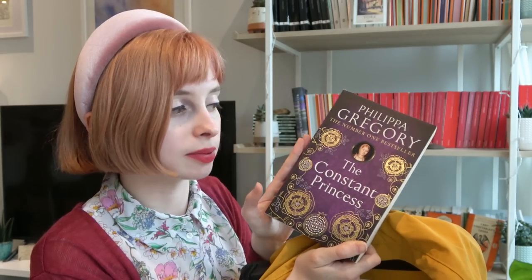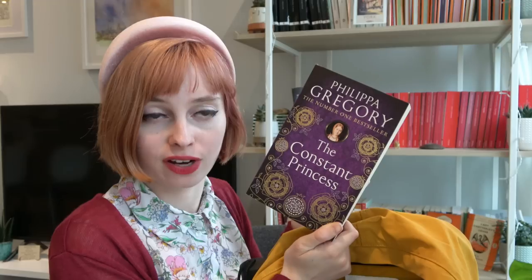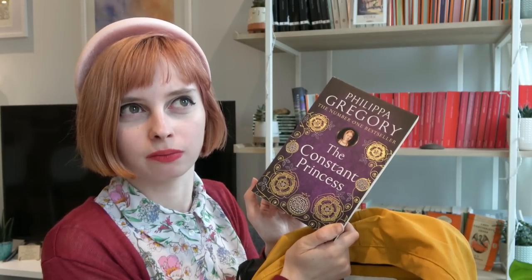I picked this up because there is a new adaptation called The Spanish Princess — I think it's on Starz, so you have to pay extra. I loved Philippa Gregory when I was growing up. I can't remember actually reading this one because I was all about Anne Boleyn and kind of just ignored Catherine of Aragon. I want to read it for a bit of escapism and then watch the series.